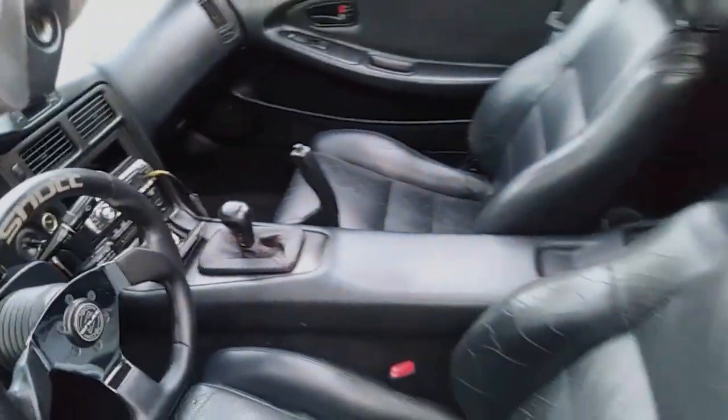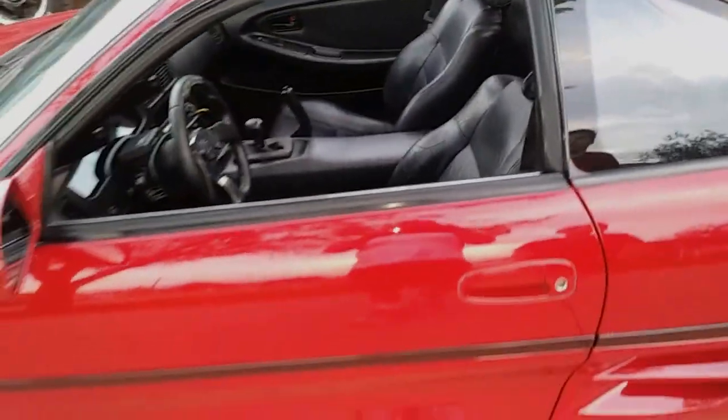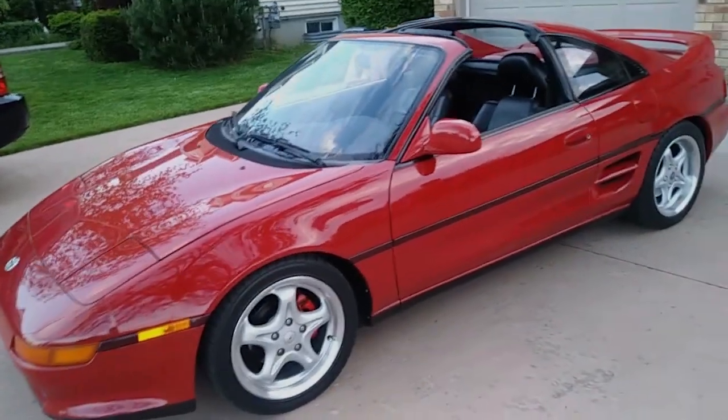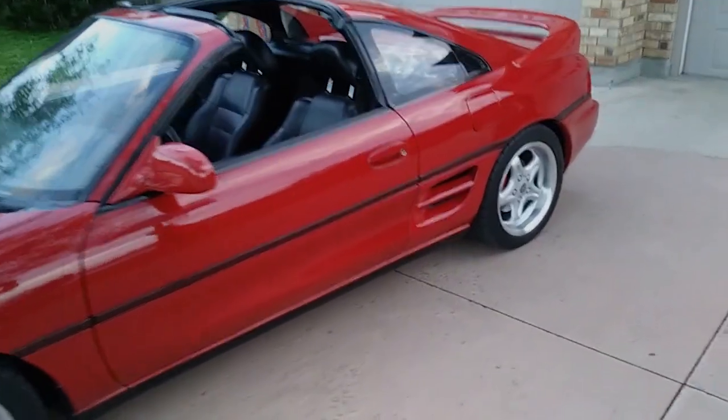The car is in great shape with original paint. It only measures 45 inches off the ground, which is incredibly low. We'll go over here and have a look at the motor and then get it out on the road.